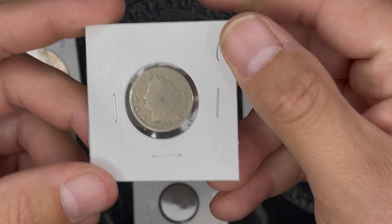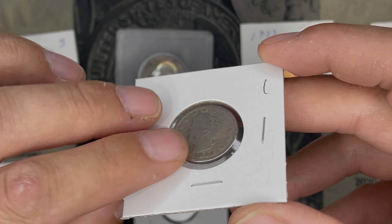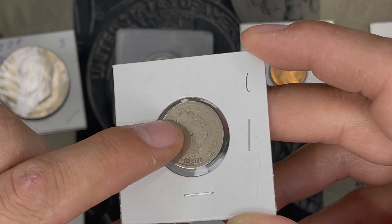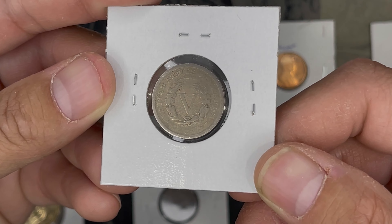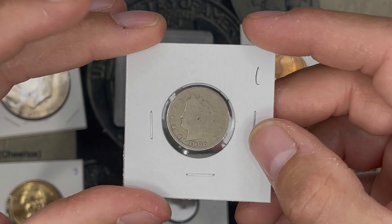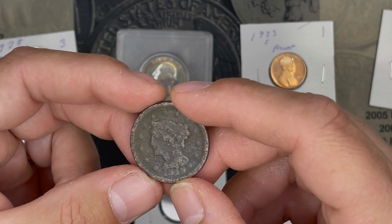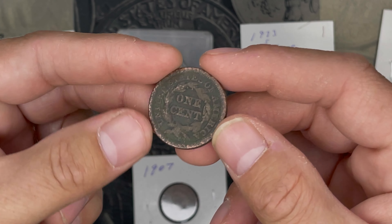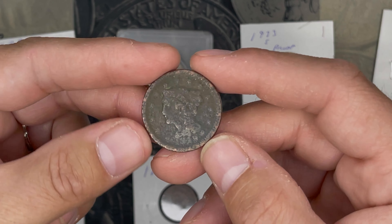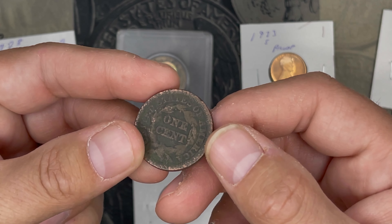And then we've got this 1906 V nickel. It does have a scratch, it's well worn, and some of the stars are almost gone — I would probably call this a buck. And then last but not least, we've got this no-date braided hair large cent. I did a little digging on eBay — I'm just not a whole lot familiar with coppers — and this looks to be like maybe a $5 coin.